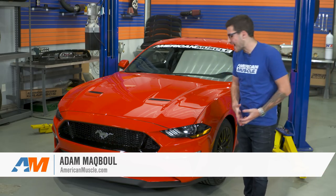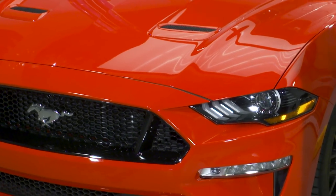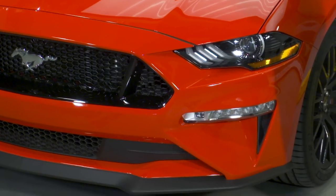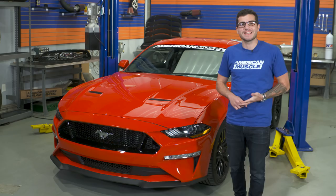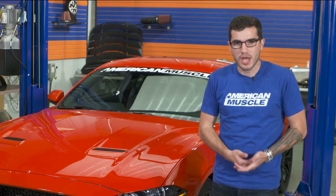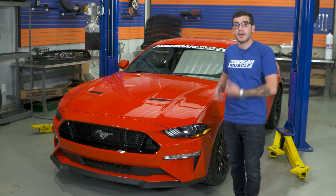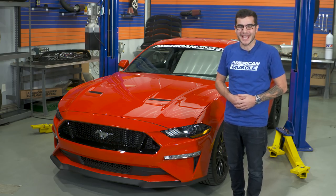Hey guys, Adam here with americanmuscle.com. On this episode of Hot Lab today, I have a very special friend I'm hanging out with: the 2018 Mustang GT Premium in the absolutely gorgeous Race Red color. This one comes equipped with the performance pack and a few new options in the suspension and sound departments. I'm gonna be taking you through the ins and outs of the car, talk about all the new features and specs, strap it down to the dyno to see what kind of power it's making, and we'll be taking it for a spin as well.